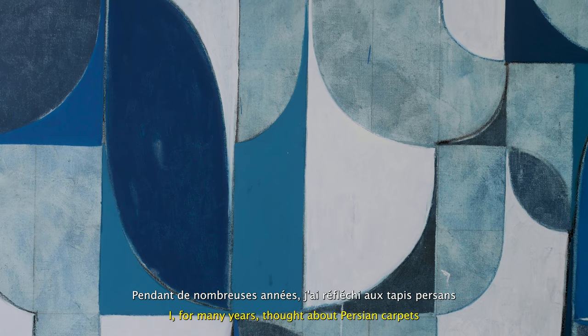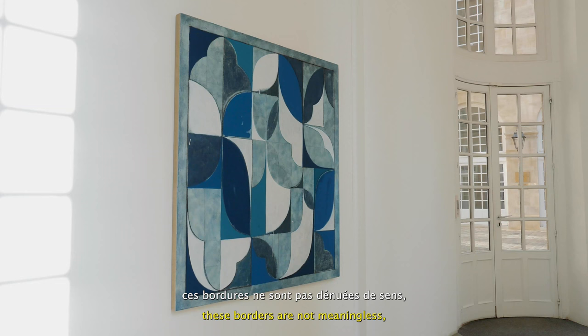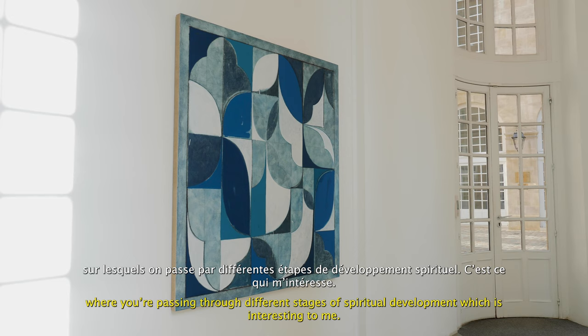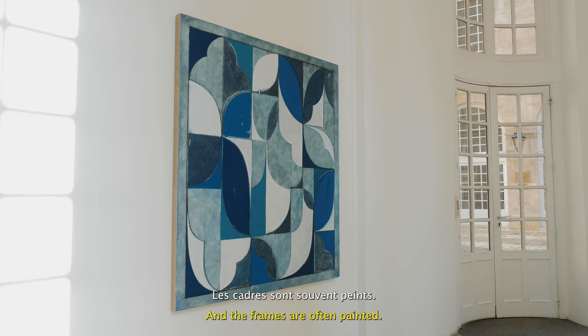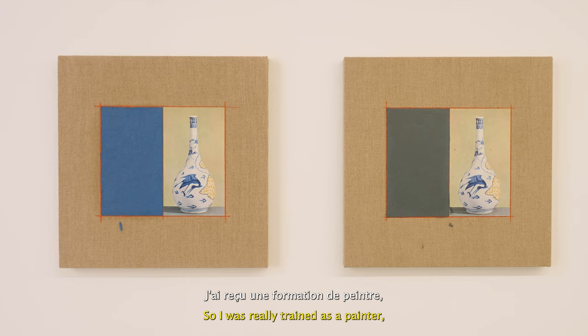For many years I thought about Persian carpets and the way that they are composed. The Persian carpet of course always has the border, and when we look at the history of carpets these borders are not meaningless — they have a meaning. It's the spiritual journey to the center of the carpet, especially with the medallion carpet. You're passing through different stages of spiritual development, which is interesting to me. And the frames are often painted according to the composition — they complete the work.